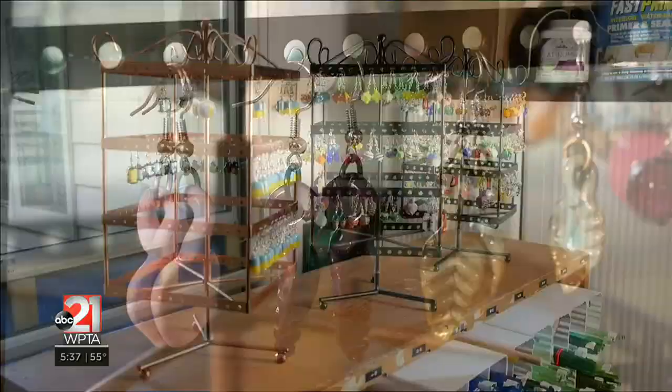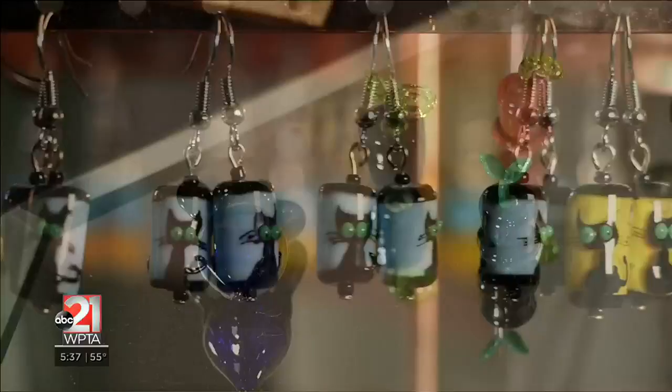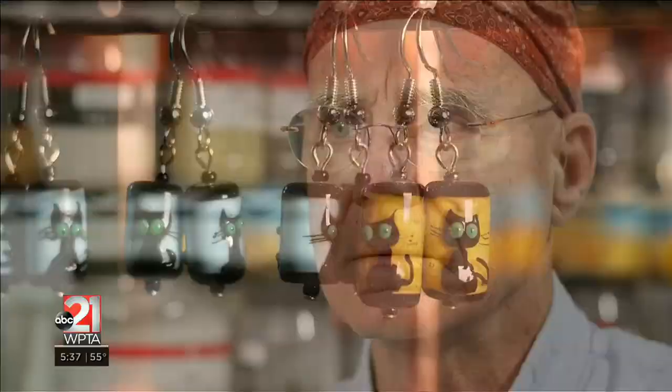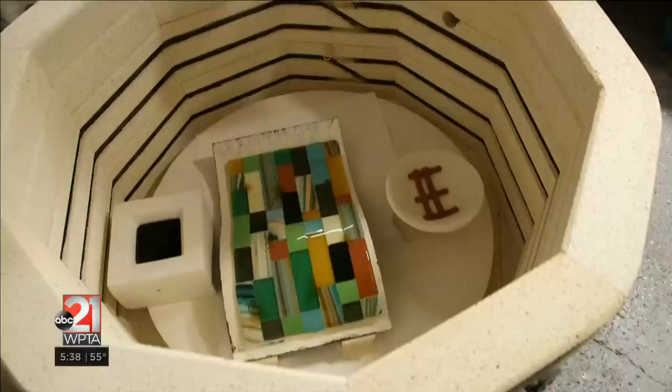Some of the work is very, very detailed. I use some little threads of glass that are about six thousandths of an inch in diameter. I've got to have pretty steady hands to do that, so some days it's just not there. It's a given that today it works and tomorrow it doesn't, and sometimes you don't know why.